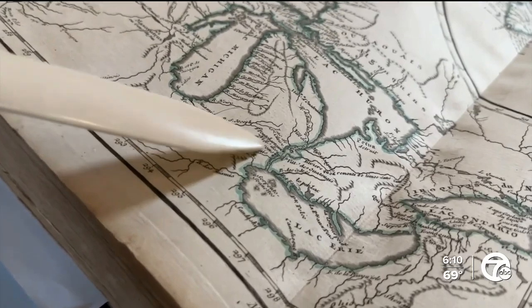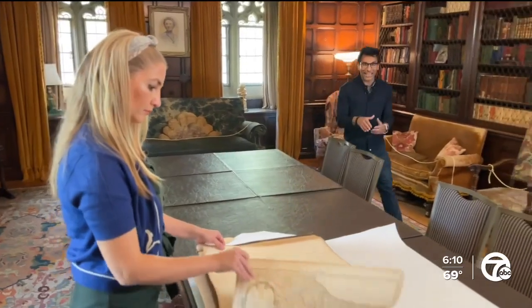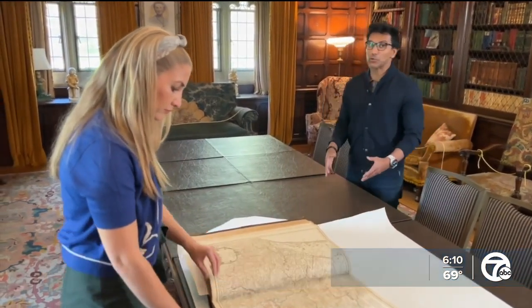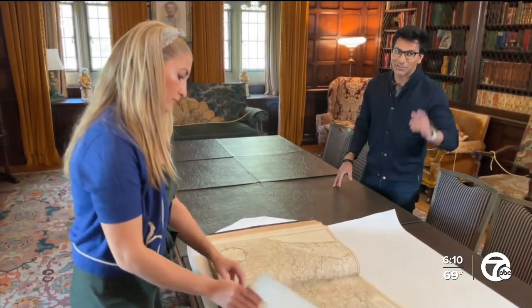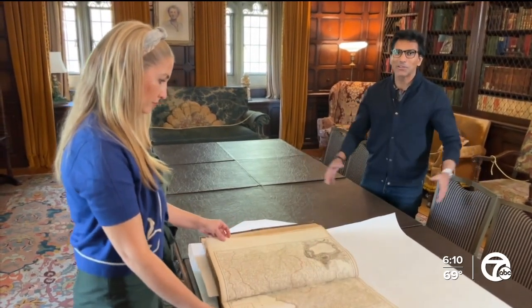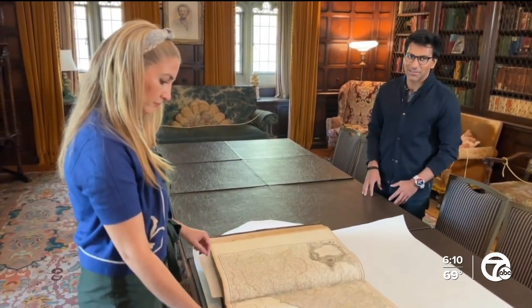Madeline is still learning more about the Atlas and she hopes to have digital versions of those maps on the estate's website. In the meantime, if you want to take a tour of Meadowbrook Hall, you can check out WXYZ.com for all the details. Reporting from Oakland University, I'm Faraz Javid, 7 Action News.